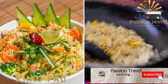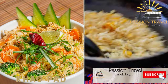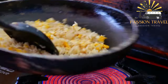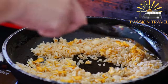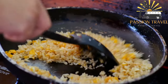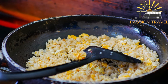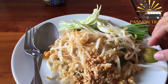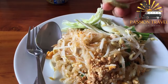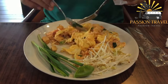Khao Pad: Thai-style fried rice with vegetables, egg, and meat, usually chicken or shrimp. Khao Pad is a popular and delicious Thai street food dish made from stir-fried rice with a variety of ingredients such as shrimp, chicken, vegetables, and egg. The dish is usually seasoned with fish sauce, soy sauce, and chili, and is often served with lime wedges, fresh vegetables, and sometimes a fried egg on top. Khao Pad is a quick and easy meal that is both filling and flavorful, making it a popular option for people on the go in Thailand. Have you ever tried Khao Pad before?